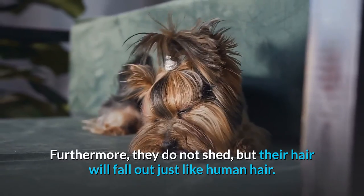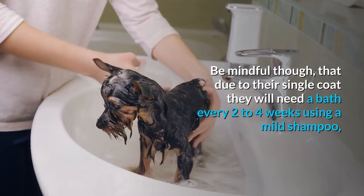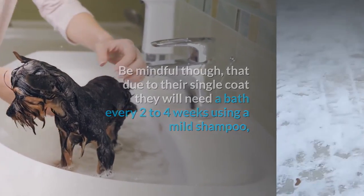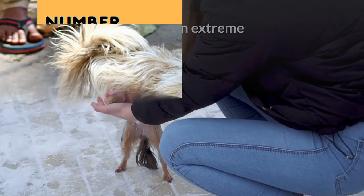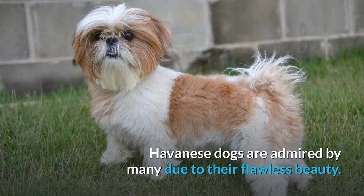Yorkies come with a single layer of silky hair — not fur — and do not have an undercoat. Furthermore, they do not shed, but their hair will fall out just like human hair. Be mindful that due to their single coat they will need a bath every two to four weeks using a mild shampoo, and they do not do well in extreme heat or cold weather.